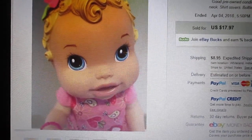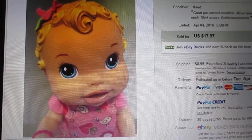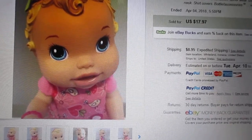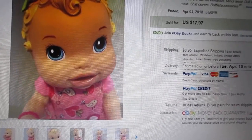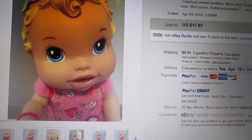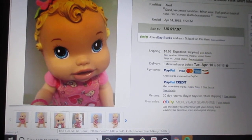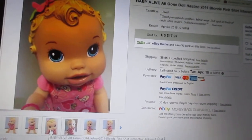Hey guys, guess what I just splurged on. I got a My Baby All Gone 2011 version, the blonde version, because I hardly ever see her anywhere. I never see anybody online on YouTube have her, and I never see any pictures of her online. I only see the one with the weird spiral curls that eats bananas, and sometimes I see the brunette, but I don't think I ever see this blonde one. It's very rare to see her. I saw her on eBay for $25 including shipping, so I decided to get her.